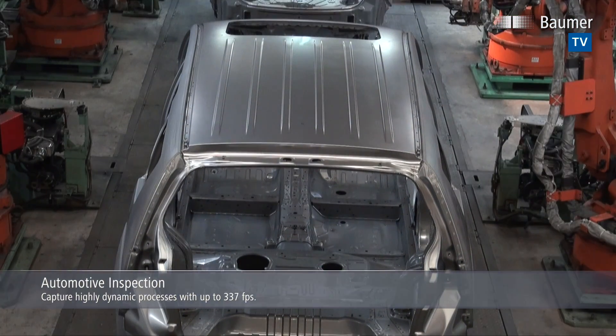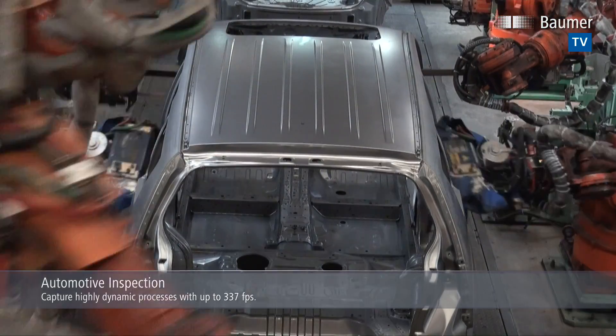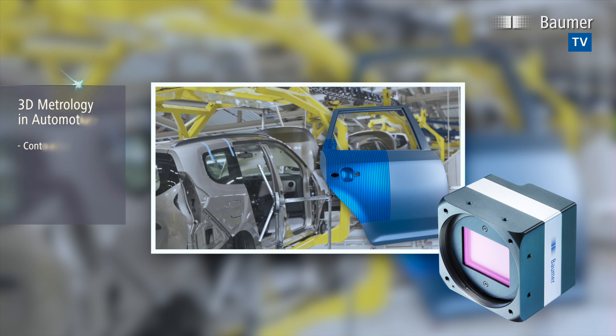Due to a maximum 337 frames per second and outstanding sensitivity, LX-series cameras are ideal for applications with extremely short exposure times and ensure always reliable image acquisition in 3D measurements, despite machine vibrations.